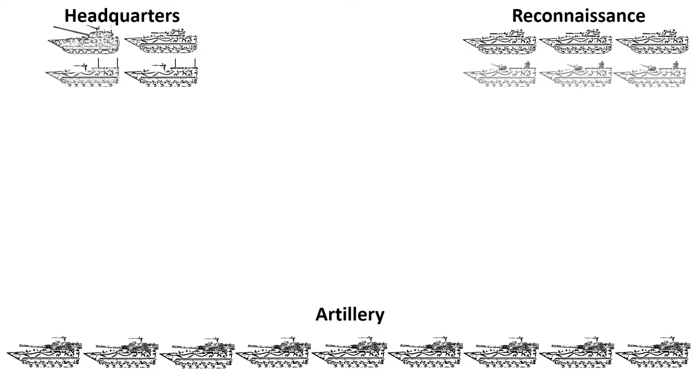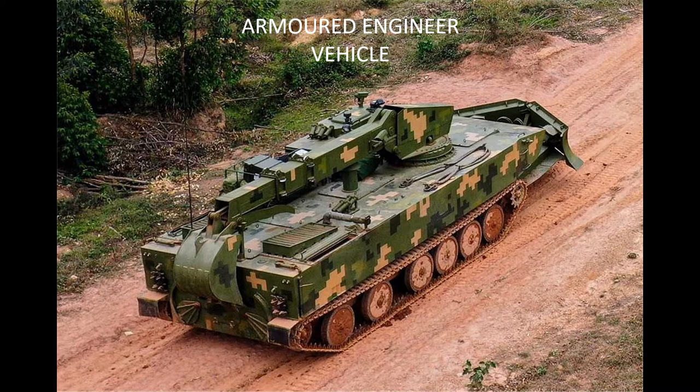Traditionally, the PLA's artillery batteries have comprised six guns, but a recent trend has been to expand this to nine guns. An underappreciated capability within any formation are the support units, of which one element are the combat engineers. Within the combined arms battalion, the armoured vehicle component is supplied by modified ZBD-05s, equipped with a flexible dozer blade, bucket and claw, with a role to build and remove defences and clear obstacles.